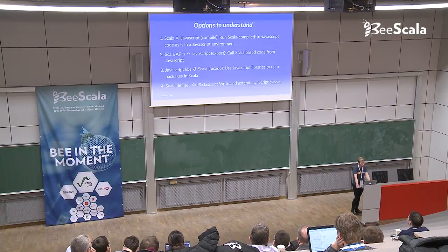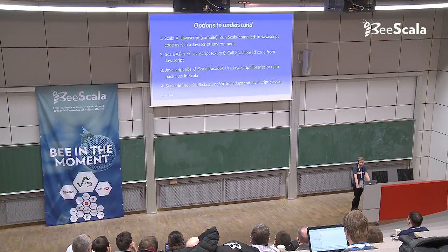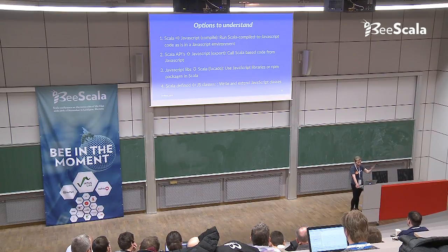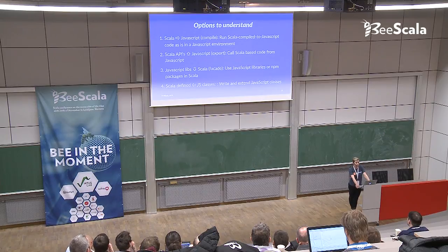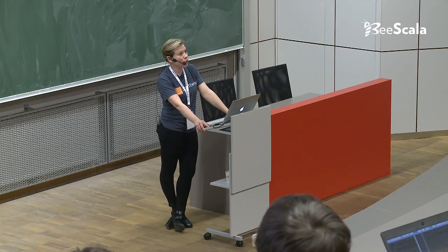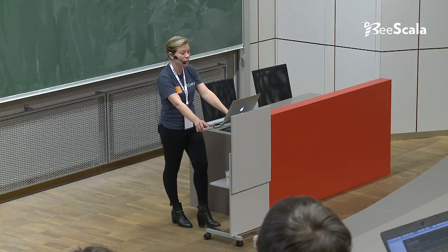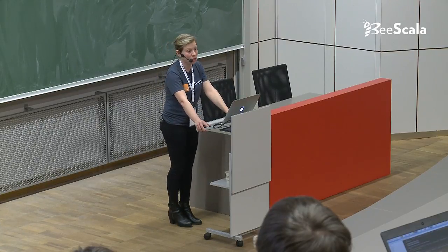The second option is to develop part of your application in Scala.js and export some APIs from your JavaScript. Those APIs will be consumed by other JavaScript-based layers - whether those layers are developed by you or by other front-end developers is another question. But technically speaking, you can export and someone else or you in another context can consume it. The third option is to bring an existing JavaScript library and wrap it - it's called a facade.